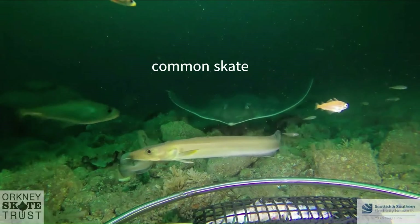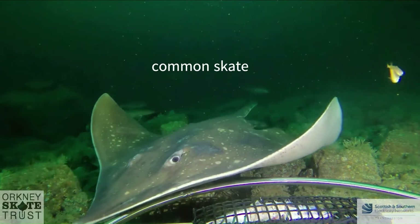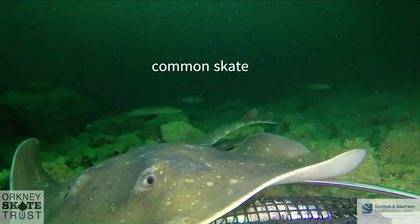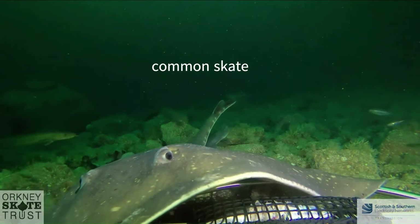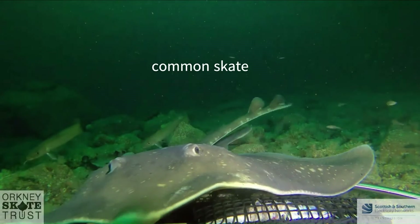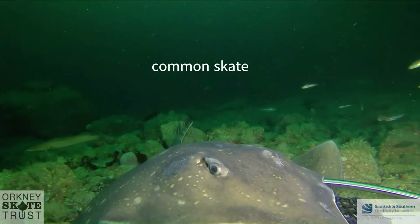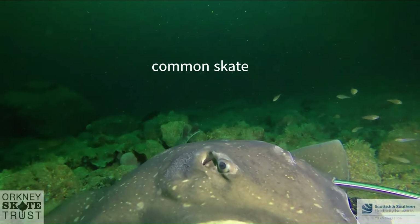Another critically endangered elasmobranch is the common skate, which, like the common seal, is ironically super endangered now. It's the biggest skate in the world - it can reach over nine feet in length and two metres in width. They're just incredible animals, and it makes me so sad that we have overfished them to the point of them being critically endangered.